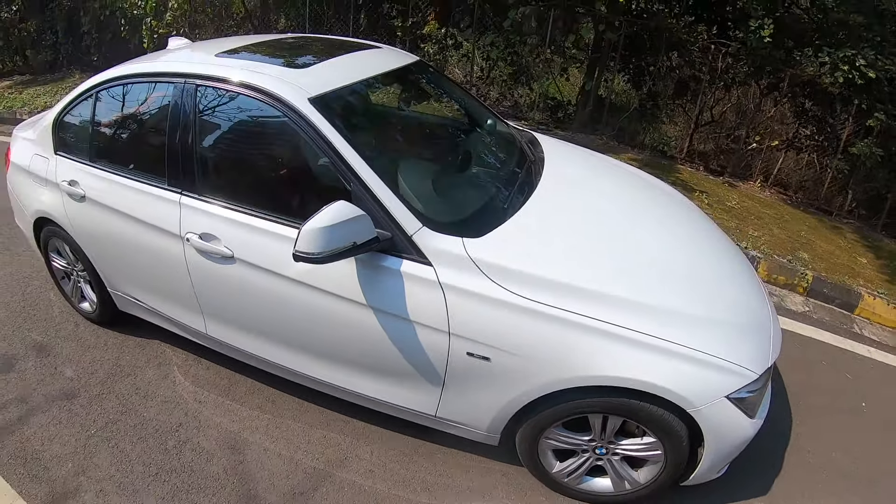Under-thigh support is not an issue at the front — you can increase this. There are memory seats where you can save up to two people's settings, and electric seats as well. There's also storage space there, and the door pockets are massive. There is a button here which actually reclines the rear sun blind, which is amazing.